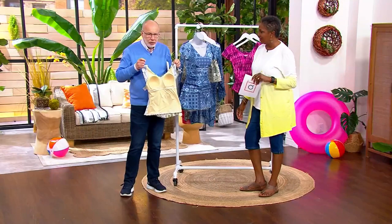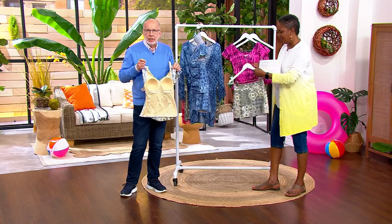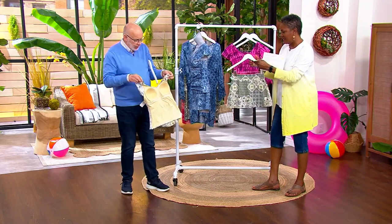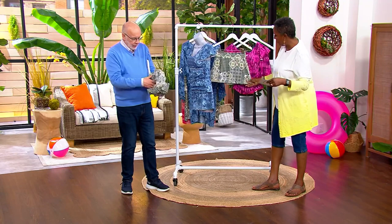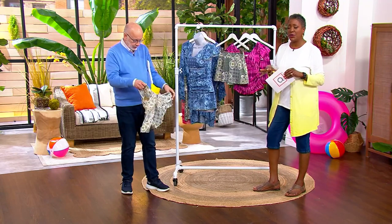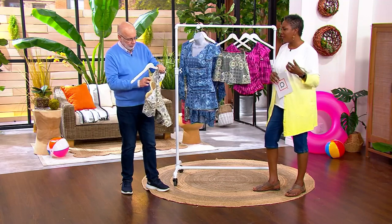Everything is here — comfort, support, and prints exclusive to Denim & Company and QVC that you won't find anywhere else. They are gorgeous and so cute. Ultimately, it's about modesty — giving yourself the coverage and permission to get out there and have fun.